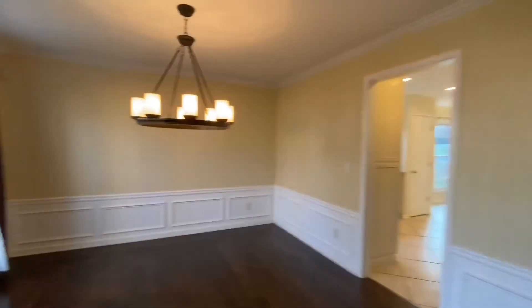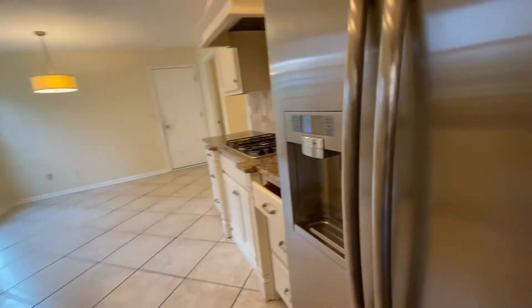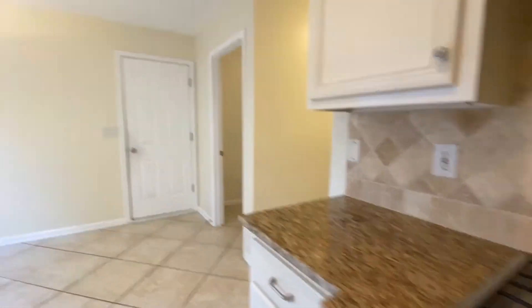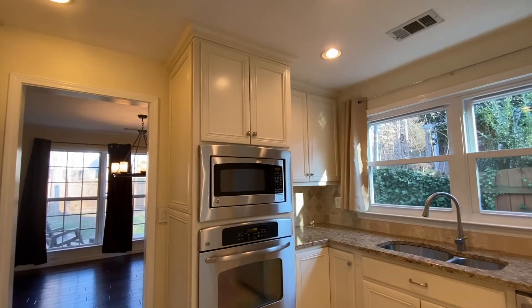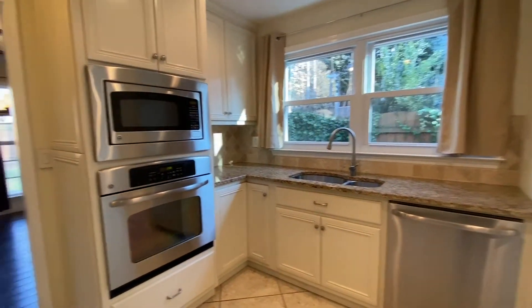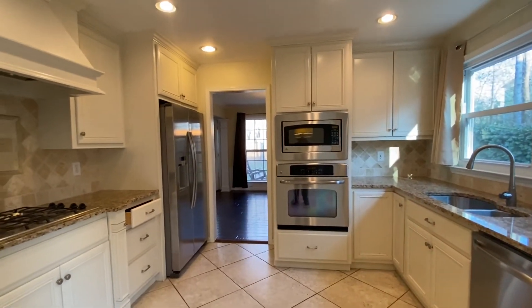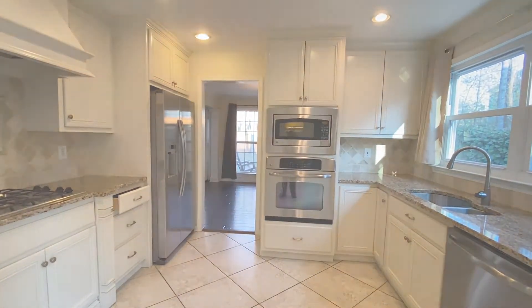We'll take one more look into the kitchen — four burner gas stove, granite counters, a wall microwave, and separate oven. You have been viewing 2414 Trawick Chase in Alpharetta, Georgia. Thank you for watching, thank you very much.